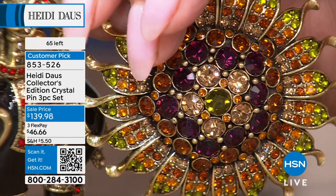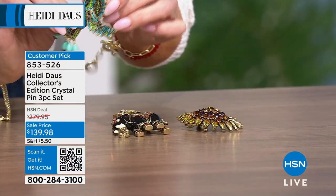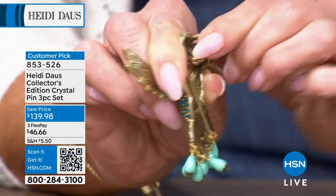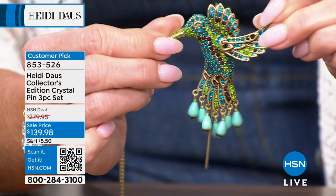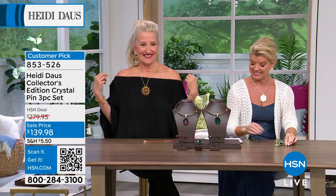Item 853526. You can see the scale in my hand. And what's so neat about these — we were talking about enhancers — not only is it a beautiful pin, there's an enhancer in the back that opens the bail. Let me show you — I'll put one on. Here's the hummingbird — watch how quickly this becomes a pin, and then instantly converts into a necklace. Voila! That's how you really make this stuff work for you.